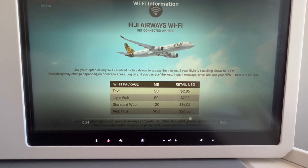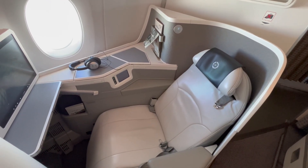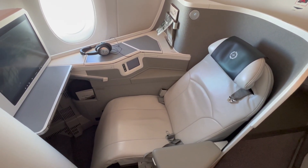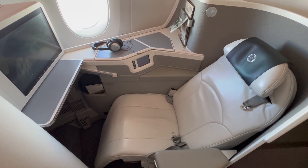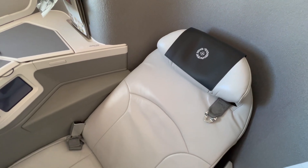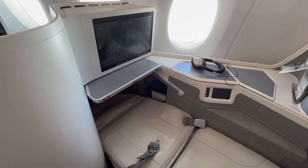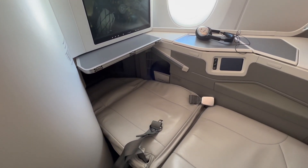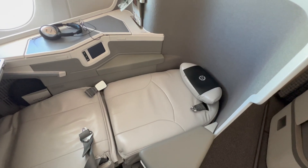Fiji also offers WiFi onboard, but I didn't try it. I'm not really an onboard WiFi expert to know whether the prices are reasonable. The seat offers a lot of adjustment and I'm sure you'll be able to find a comfortable position, either slightly reclined watching a movie or fully reclined all the way to a flat bed. On this short hop to Fiji we didn't get any extras like a mattress pad, but it is offered on longer sectors.